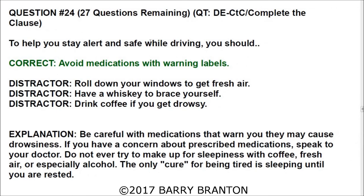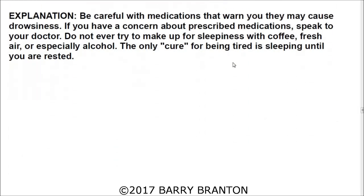Question number twenty-four: To help you stay alert and safe while driving, you should avoid medications with warning labels. Be careful with medications that warn they may cause drowsiness. If you have concerns about prescribed medications, speak to your doctor. Do not try to make up for sleepiness with coffee, fresh air, or especially alcohol. The only cure for being tired is sleeping until you are rested.